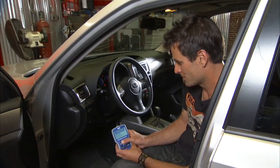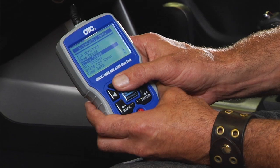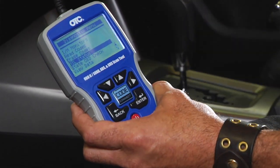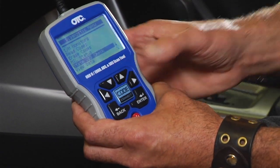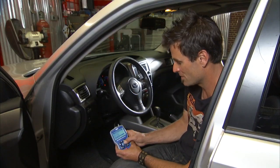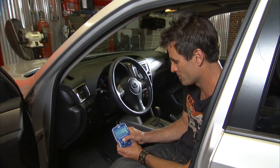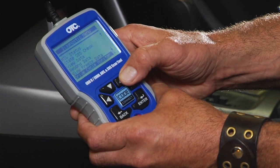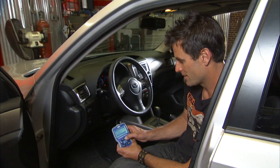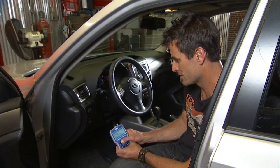Let me run through some of the other things this little guy does: read codes, erase codes, malfunction indicator light — which is the check engine light — state OBD, so you can check before you go and get your state emissions and figure out whether you have any codes being thrown. Live data, record data, freeze data — so if you have any codes that have been thrown, it'll go ahead and freeze and record that for you so you can take it in.